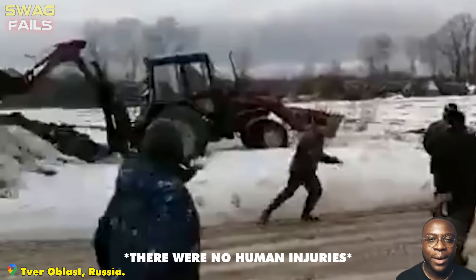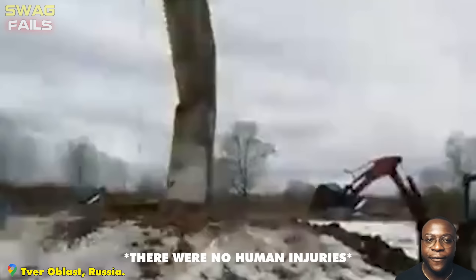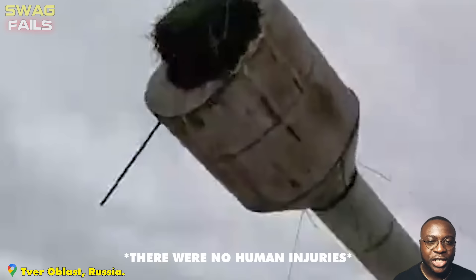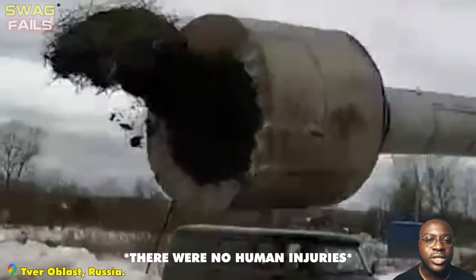A group of careless demolition workers knocked down a water tower onto their own truck. Cracks began to echo and the tower suddenly tilted towards the group of people standing. The men could do nothing but watch helplessly as their car was crushed into a pile of rubble.